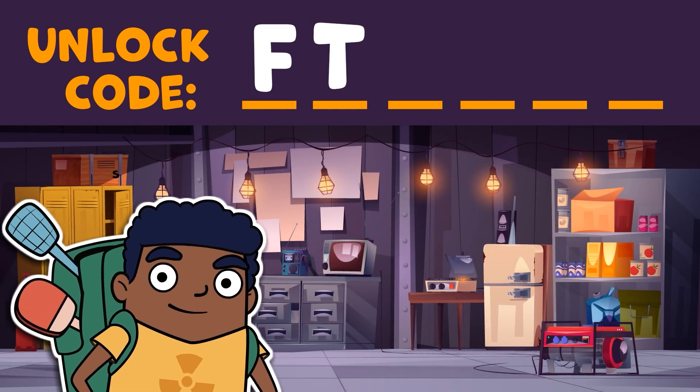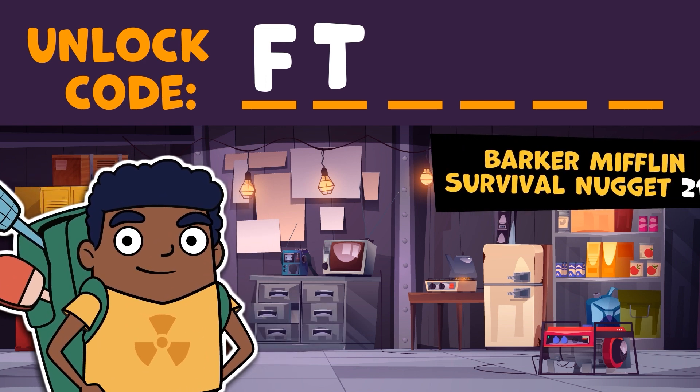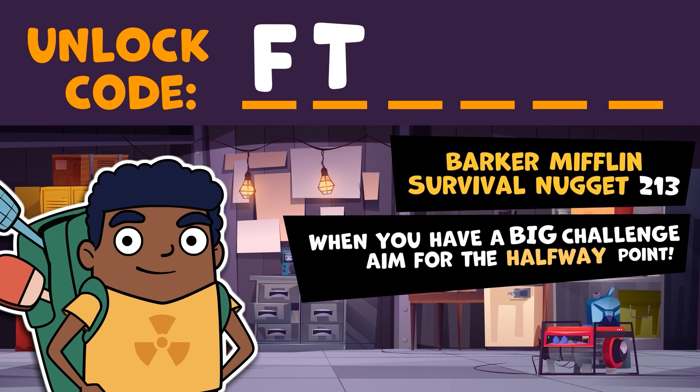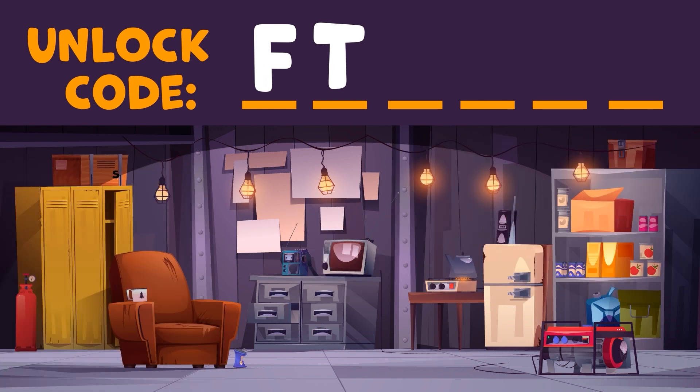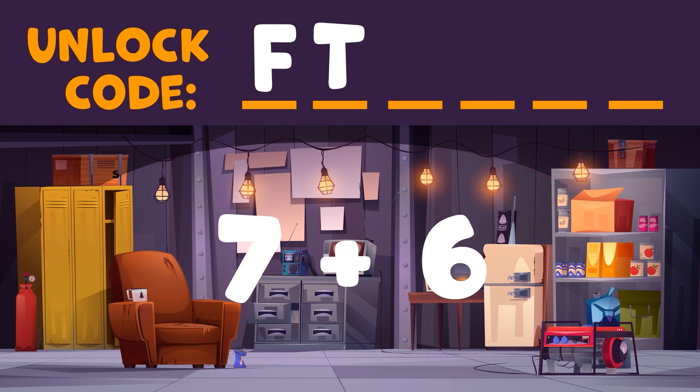We're rolling now. Almost halfway done solving all the puzzles in this room. Parker Mifflin Survival Nugget number 213: when you have a big challenge, aim for the halfway point — it's all downhill from there. Here's your next task: count all the drawers in this room, then count all the pieces of paper on the wall. What's the total of those two numbers? I'll give you a clue — it's unlucky. But I don't believe in luck, I believe in being prepared. Turns out there are six drawers and seven pieces of paper, and that's a total of 13.